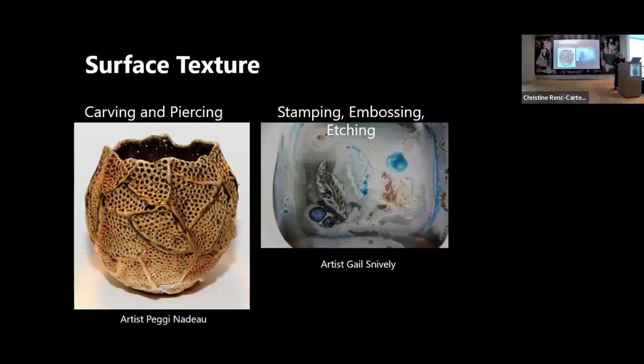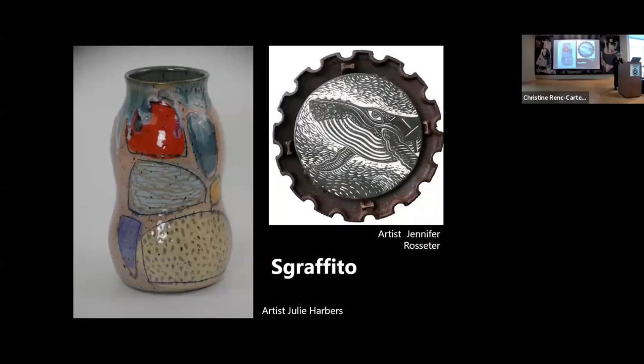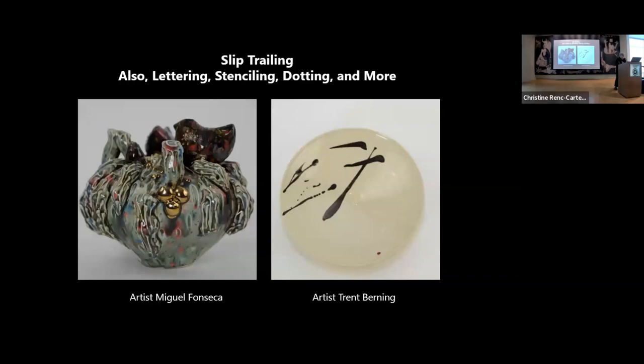Surface texture techniques include carving and piercing — artist Peggy Nadeau puts a candle inside and the light goes beautifully around it. There's also stamping, embossing, and edging by artist Gail Snively. Graffito is an Italian word meaning to scratch — you make a piece of pottery, put laser slip on it, let it dry, and then use a carving tool to scratch through it. Jennifer Rossiter and Julie Harbors both use this technique. There's also slip trailing, lettering, stenciling, and dotting. Sprigs are created in molds, taken off, and attached to the piece with slip or water.